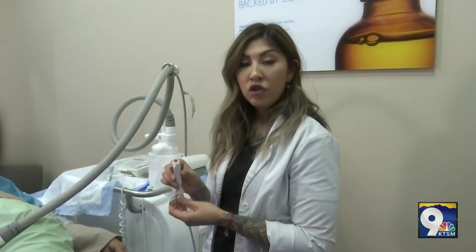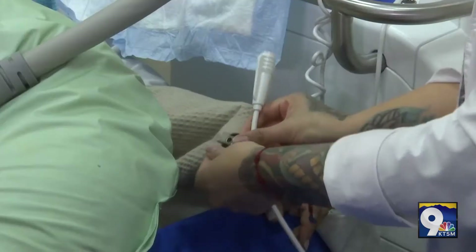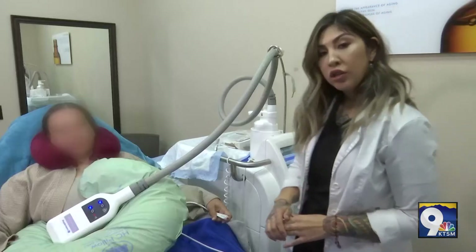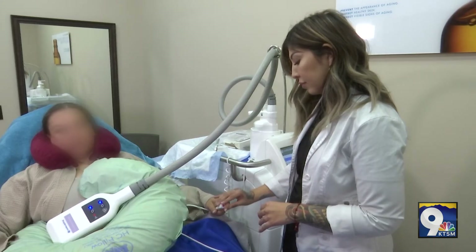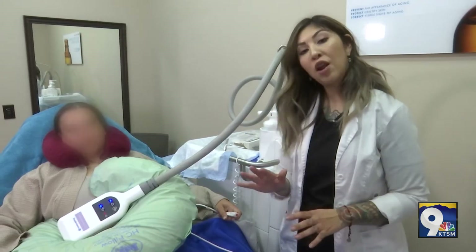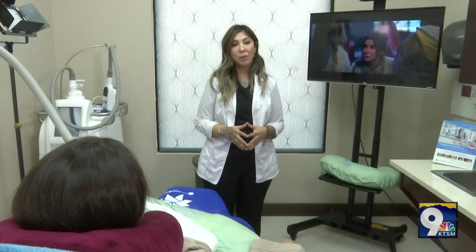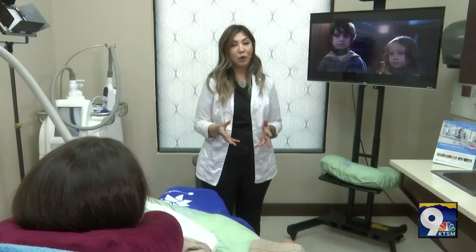Our call buzzer is given to our patients to help with any assistance they may need. We want our patients to remain as calm and comfortable as possible, so if she needs her phone or any other items, she'll press our call button and we'll be right over. While our patient is CoolSculpting, they have the option to bring their work with them, be on their phone, or watch a movie.